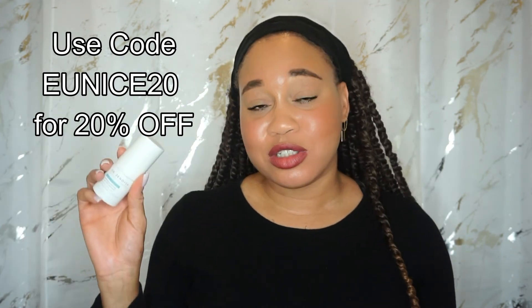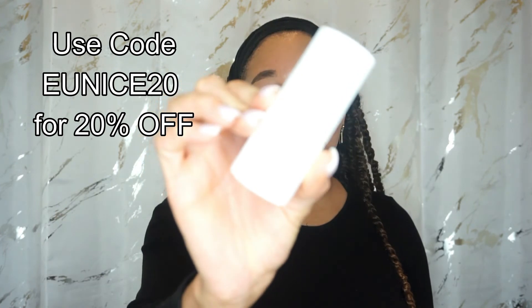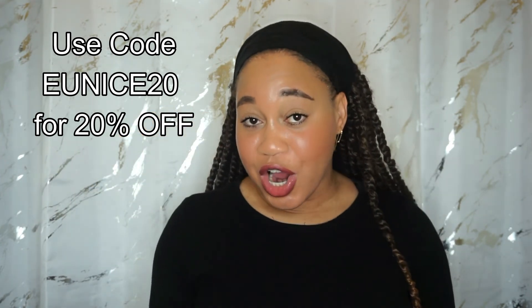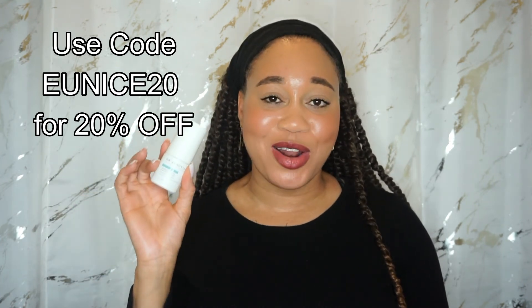Now that you know more about benzoyl peroxide, hopefully you're more confident in deciding whether it belongs in your skincare routine. If you're currently using it, let me know down below what product you're using, your favorite ingredients, and what results you've seen. Before I go — I have a 20% off code for Dr. Zenovia's benzoyl peroxide 5% spot treatment; use code UNICE20 at checkout. This is one of my favorite spot treatments — I had a pimple a couple of days ago, used it once a day, and it's so much better. Benzoyl peroxide definitely does the job.